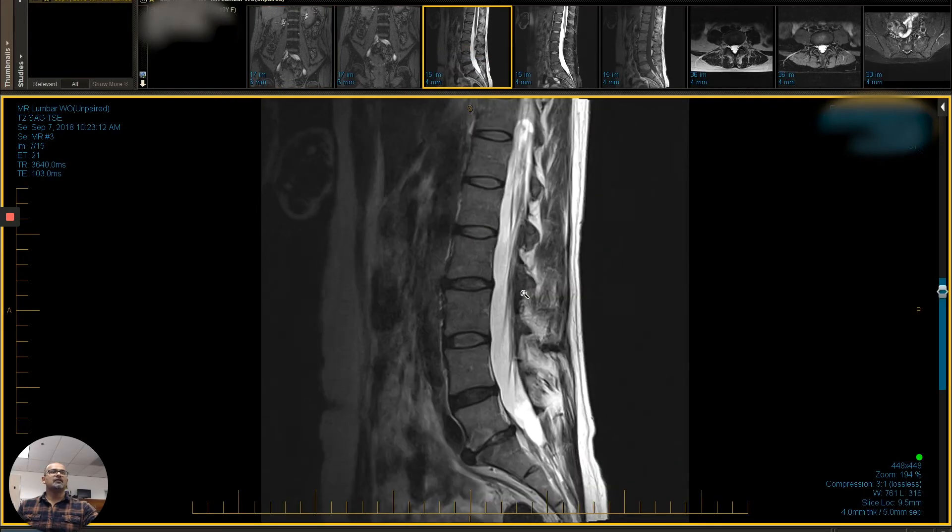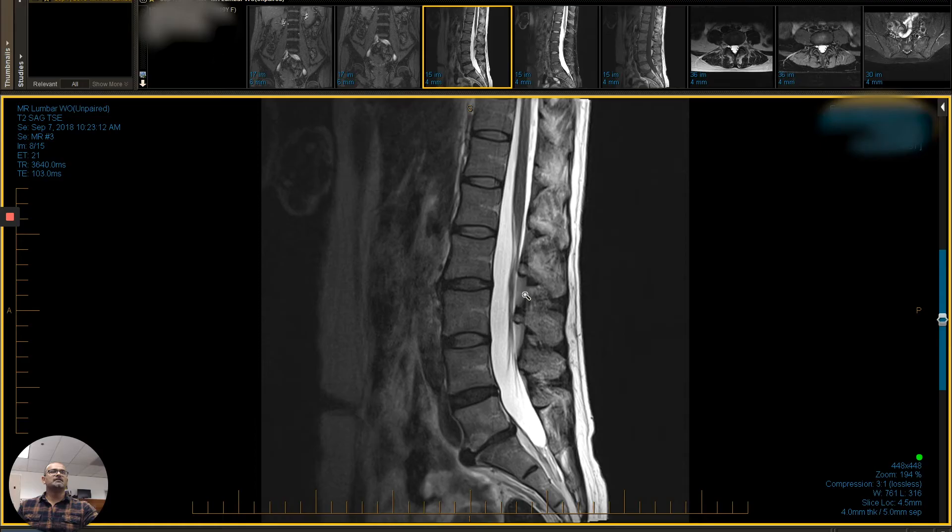A patient came to us with severe incapacitating low back pain, and you can see here that there is a collapsed disc at the L5. This is the L5 vertebrae, S1. The disc — normally we'd like it to look like this one. This is L3-4. This is L4-5, which is darker, so it's losing fluid — it's losing its cushioning ability.